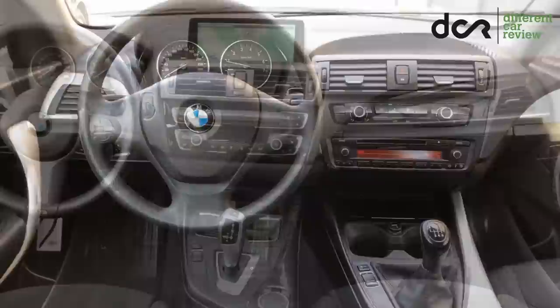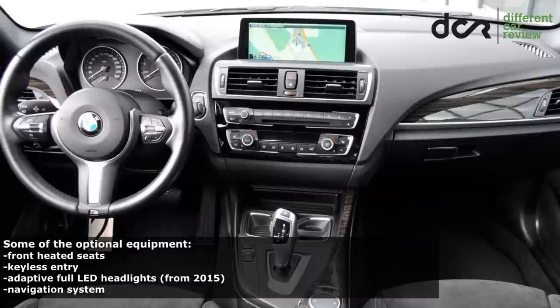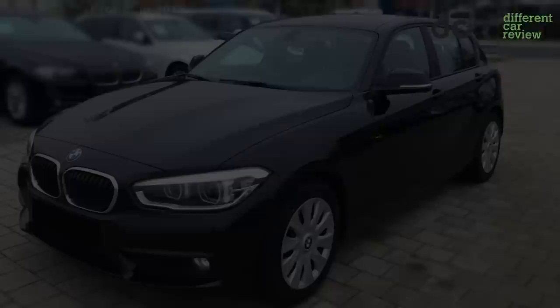The optional equipment included adaptive cruise control, various safety assistance systems, electrically adjustable front sports seats, heated steering wheel, parking sensors with rear-view camera, and the Harman Kardon sound system.